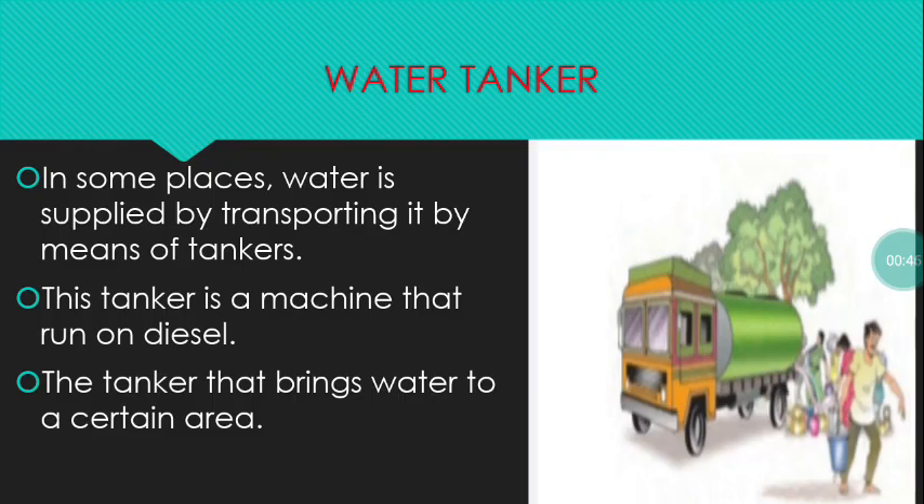Water tanker: In some places, water is supplied by transporting it by means of tankers. This tanker is a machine that runs on diesel, and it brings water to a certain area.